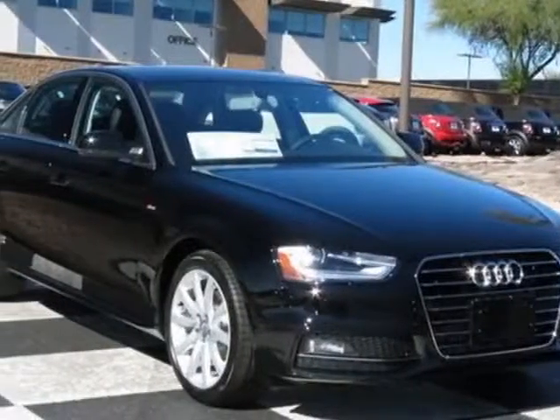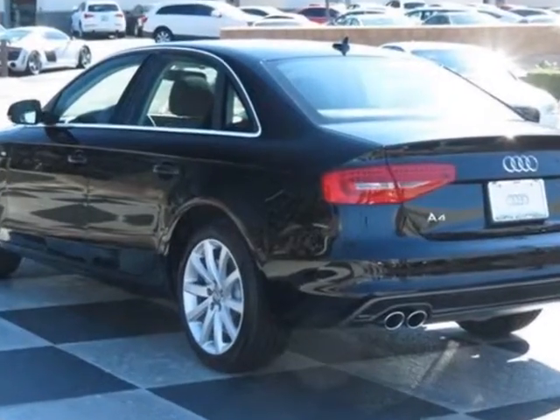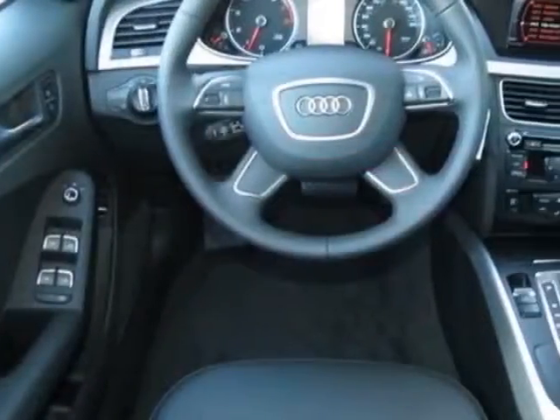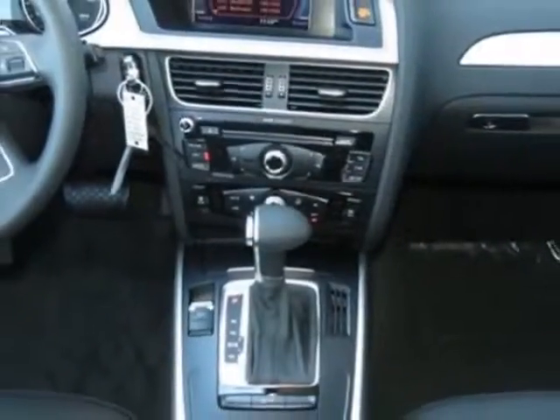Look at this new 2014 Audi A4. For your protection, this vehicle has a full factory warranty. This vehicle gets an estimated 24 miles per gallon in the city and an estimated 32 on the highway.